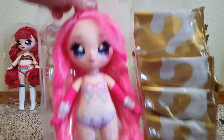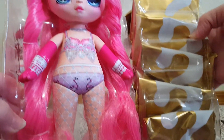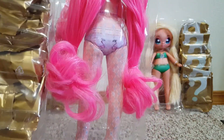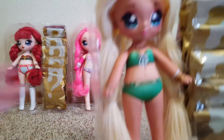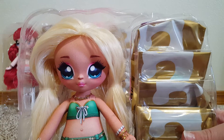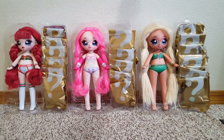Here is Coco Von Sparkle — she's so pink. I love her pink hair. Look at her tights. There's the back of her. And Carmen Linda — I love her green and her blonde hair. There's the back. I'm gonna pause and get them all dressed.